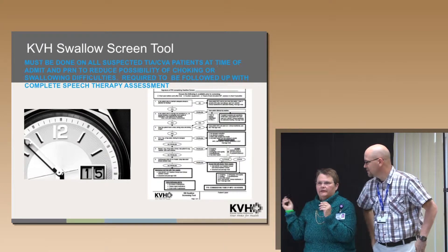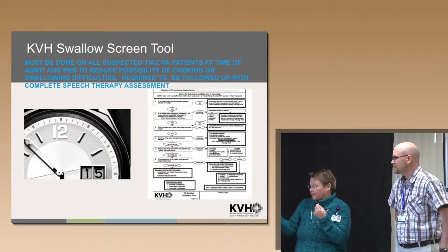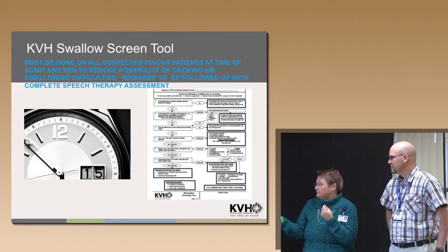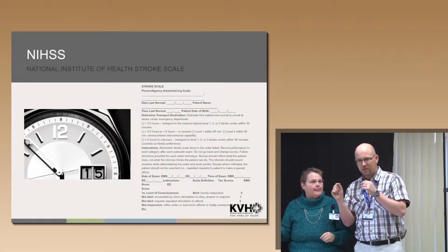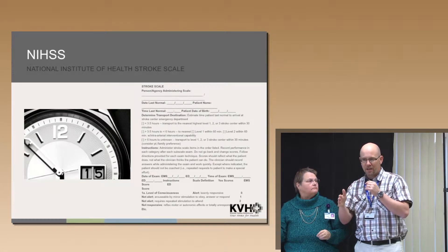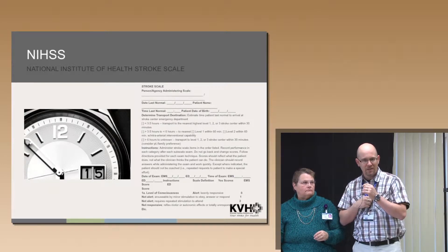That also applies to giving aspirin. If the docs want aspirin and the patient miserably fails the swallow screen, we do have rectal aspirin in-house. If you haven't had training on the swallow screen, just come see me, see Ruth Ann the speech therapist, or talk to Becky Cortese in ICU — because the three of us trained all the staff. Just come see us and we can give you training on that swallow screen, including the ER staff.